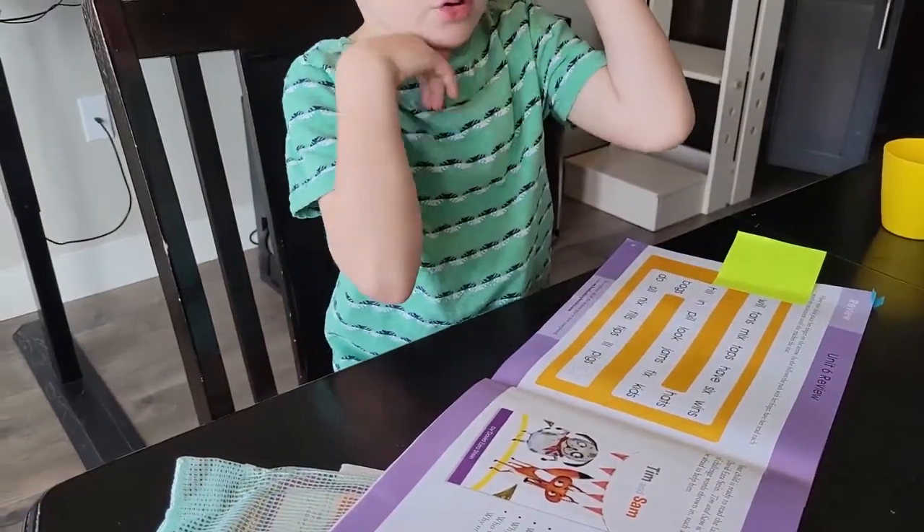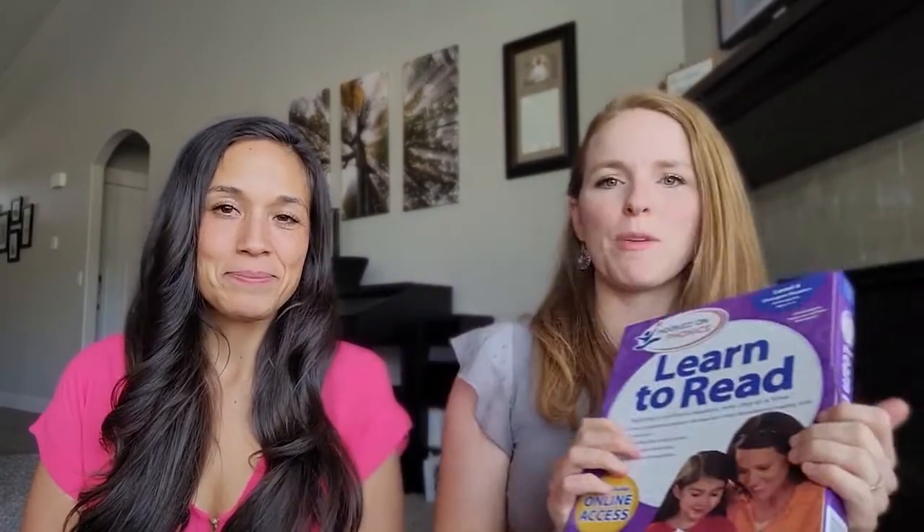The most important thing with Hooked on Phonics is to keep the momentum going. You want to keep your child excited about reading. Cooper's in the middle of level three — this is the next box we're going to be opening — and he just wants to keep on moving through it. Sometimes I even have to say, okay, we're going to stop for the day because I don't want him to get burnt out on it.